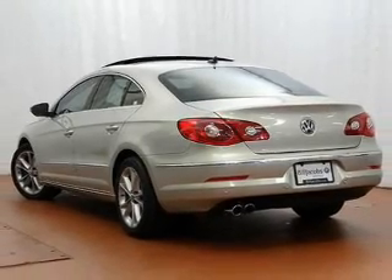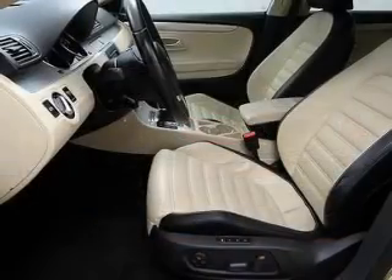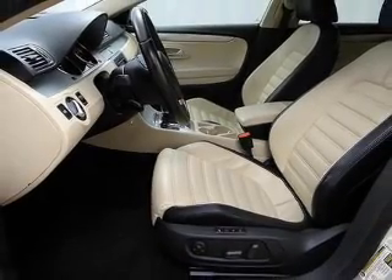This car has separate passenger temperature controls. Let the outside in with a power sunroof. Memory settings are just one of the extras.